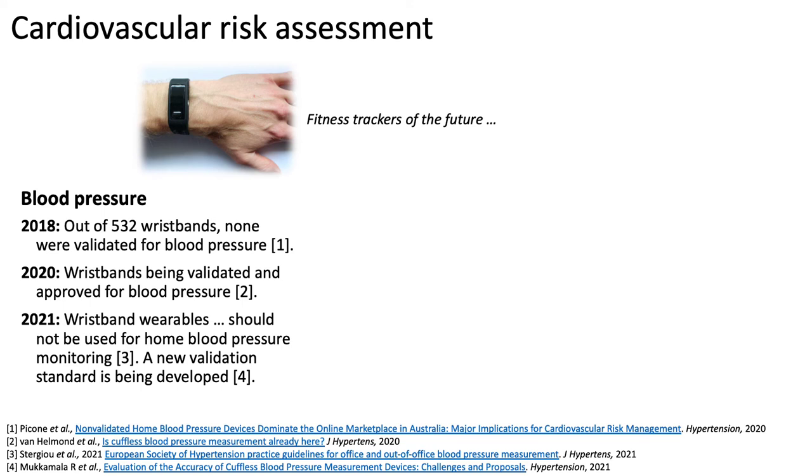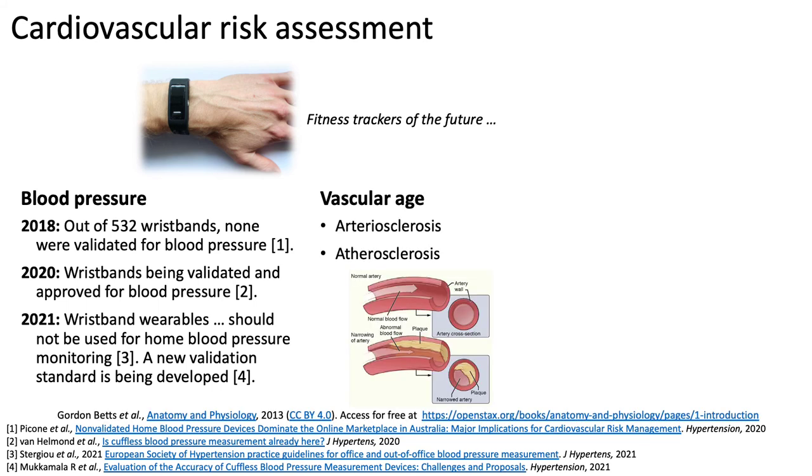One potential application of blood pressure monitoring would be to continuously check for signs of preeclampsia in pregnancy. Technology has also been developed to use photoplethysmography to assess vascular age — the biological age of the arteries — which is indicative of cardiovascular risk.